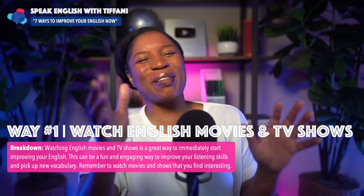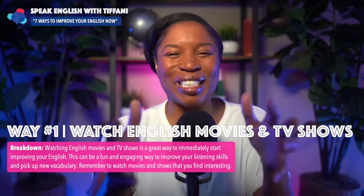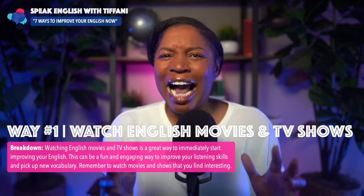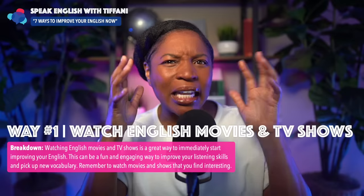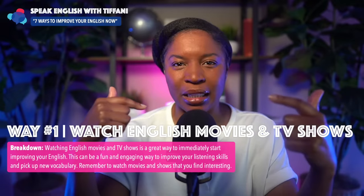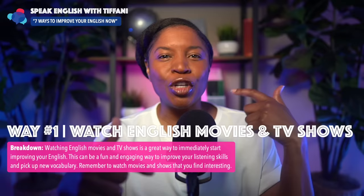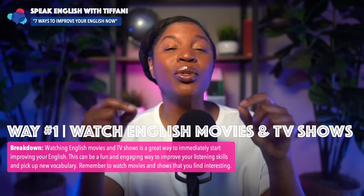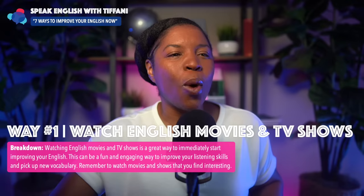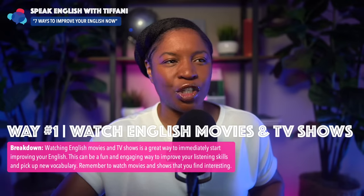I did the same thing when I was learning Korean. I watched tons of Korean dramas and I was so immersed with the dramas. I loved what they were talking about and I was learning naturally — new Korean words, new Korean expressions. And you can do the same thing following this method: watching English movies and TV shows.